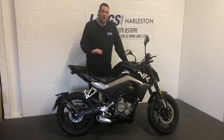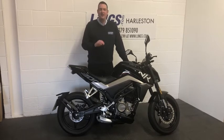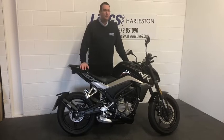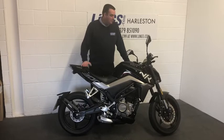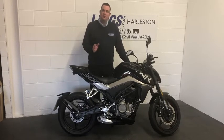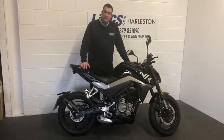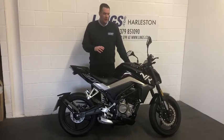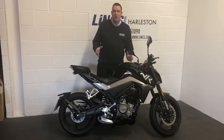The 300cc engine in this bike is an absolute corker — it's fantastic. Good for speeds of around 80 miles an hour where appropriate, but it's a really nice smooth engine with solid gear changes. It also features some great features that replicate some of the more well-known brands.